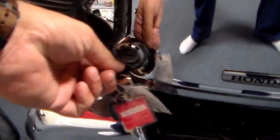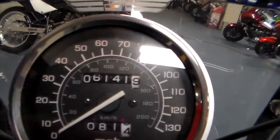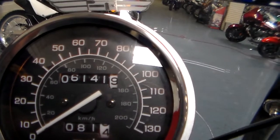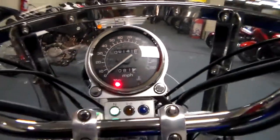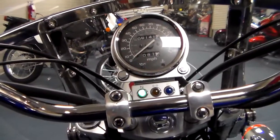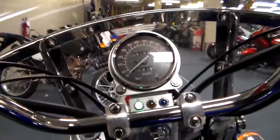The key is in the standard cruiser position down here. Turn it on — as you can see, we've only got six thousand one hundred and forty-one miles on this bike, so for an '06, barely ridden. We'll go ahead and start her up — and she fires right up!